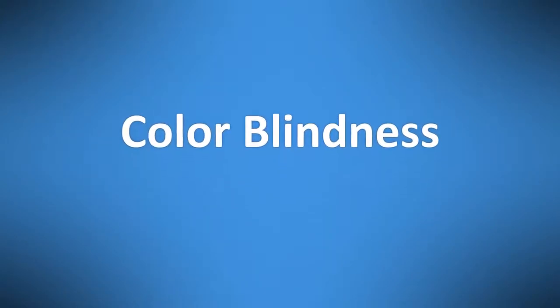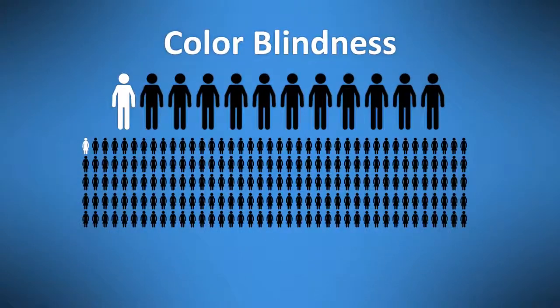If you have cataracts, you might be able to drive safely for many years, but over time cataracts will get worse and more of the lens will become clouded. Color vision deficiency, or color blindness, affects about 1 in 12 adult males and about 1 in 200 women. For the vast majority, the condition is genetic, though some people become colorblind due to diseases like diabetes and multiple sclerosis, or from aging or medication. Colorblindness could cause problems identifying traffic signals or brake lights while driving.